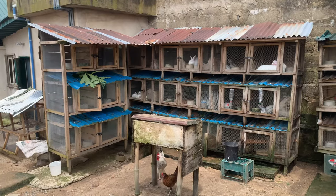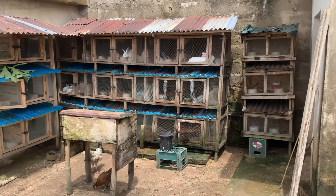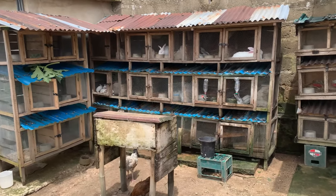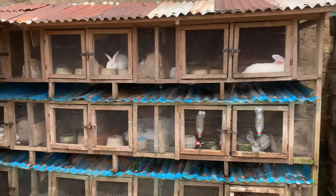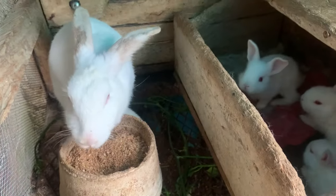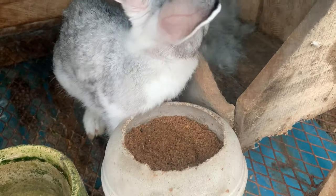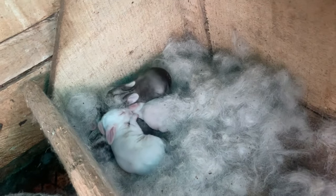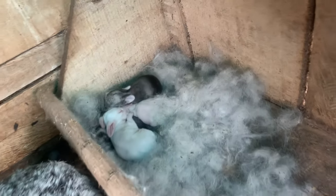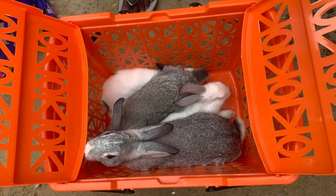Number two: Setting up Housing. The next step is setting up suitable housing for your rabbits. Construct a building that provides sufficient space and ventilation, and protects the rabbits from predators. Each mature rabbit should have its own cage or hutch, but the little bunnies can stay together, allowing them to move comfortably. Ensure proper hygiene to prevent disease and consider a separate area for breeding and nesting.